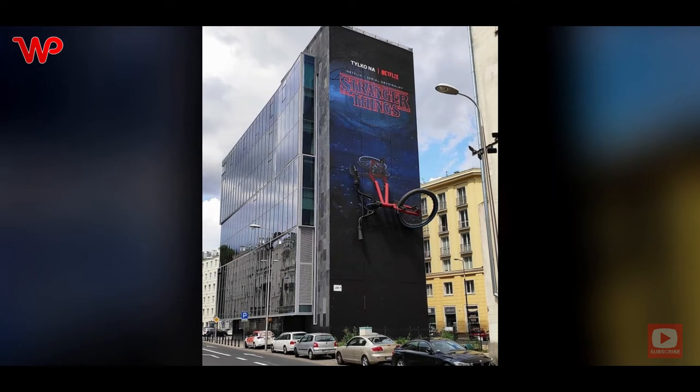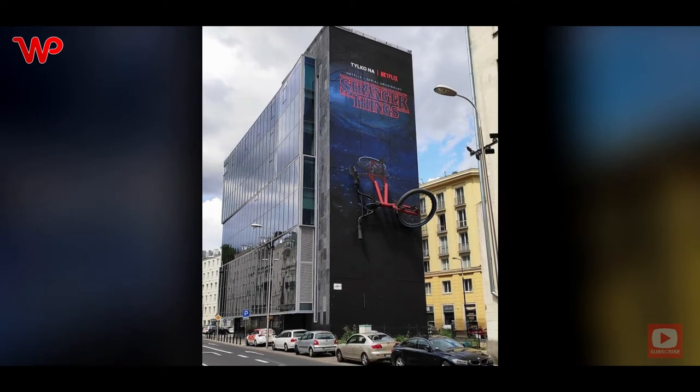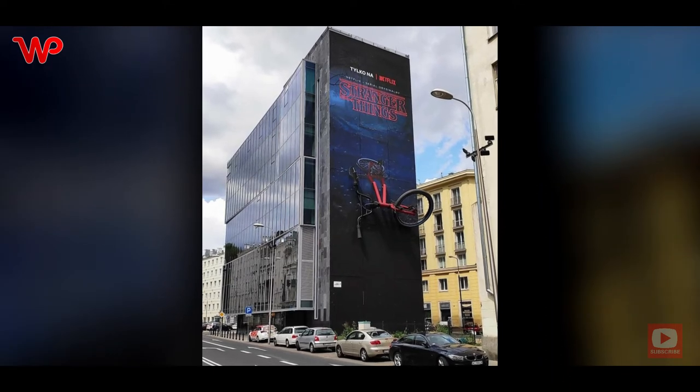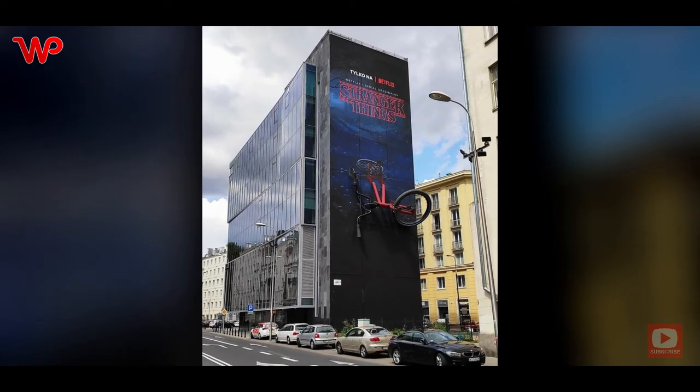First of all, we just want to mention that this building looks like a computer tower or a PC case. Secondly, this Stranger Things ad is very clever, with half of the bicycle in 3D and the other half in 2D.